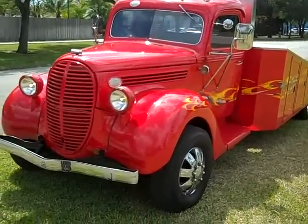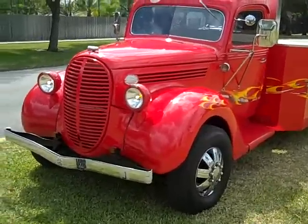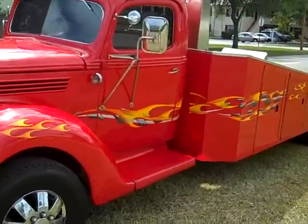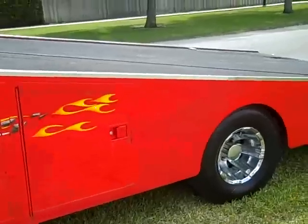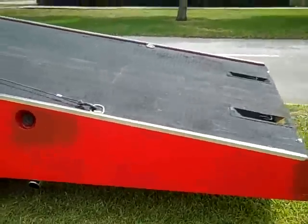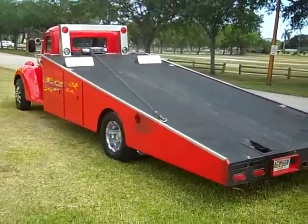1938 Ford tow truck. This truck has been fully restored. It's running as I speak right now. This is really one of a kind showpiece guys. Truck runs down the street perfectly.